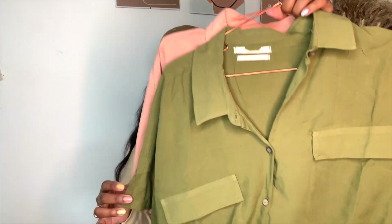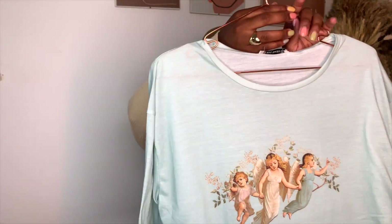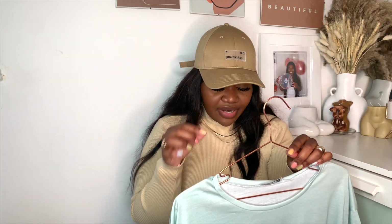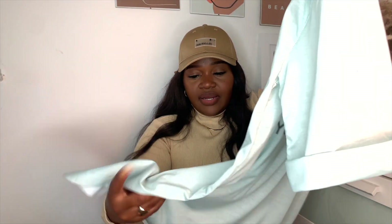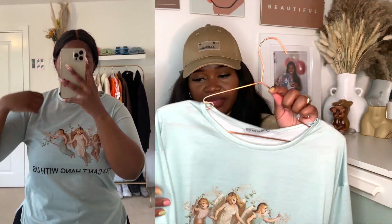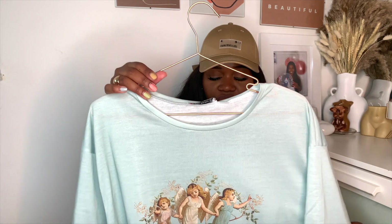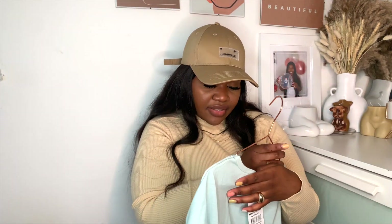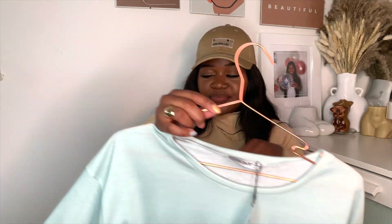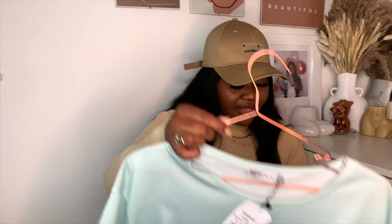I picked up this top — it says 'You Can't Hang With Us,' which is so cute. It's a tad snug on the arms but everywhere else is fine. It's got a little split detail on the side, which is really cute, and it's quite sheer — like a nice lightweight shirt, though the material isn't a standard cotton. I got this in around a size 12 or 14 — there's no size label. It's a great basic: just throw it on with jeans or a skirt and you're good to go.